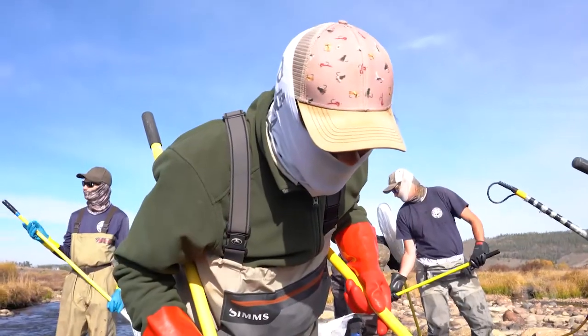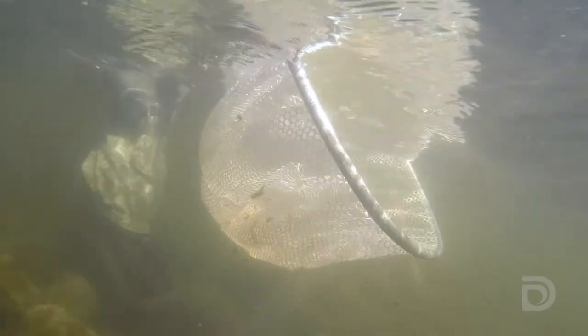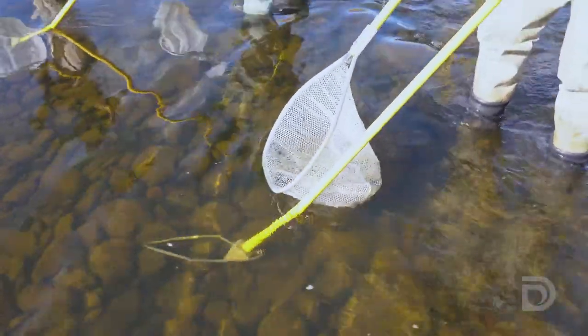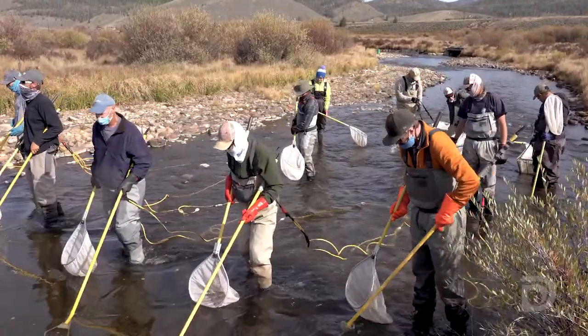There are five people with electrodes in the water putting out that field of electricity, and the fish get stunned and they net them up. We have other people working as backup netters to net any fish that get missed.